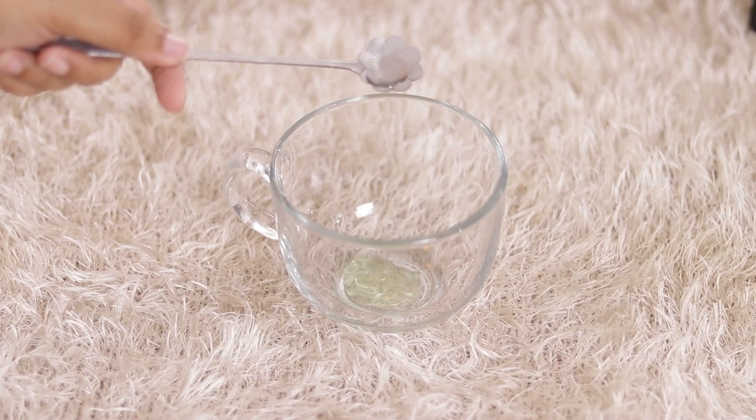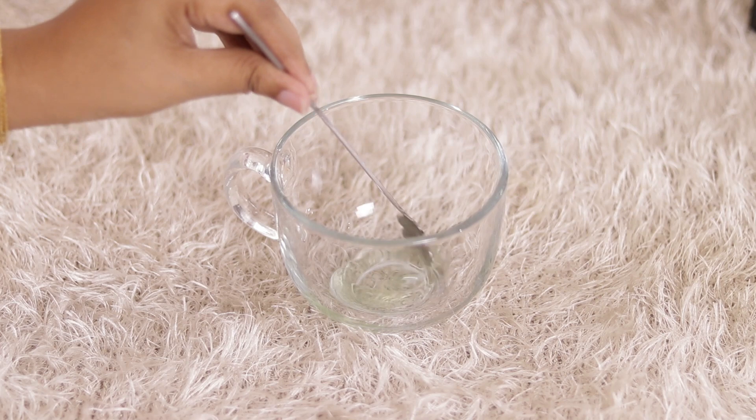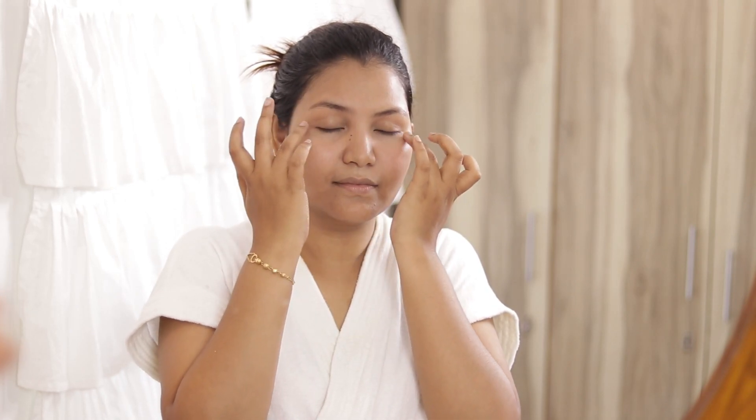The third best use is our DIY eye serum with aloe vera gel. For this, take aloe vera gel and add a little glycerine. This aloe vera gel also contains vitamin E, which is a very amazing ingredient for dark circles. You can massage this eye serum around your eye area in clockwise and anti-clockwise motions using your ring finger. This will amazingly work to reduce fine lines and also brighten your eye area. If the under-eye area is very dull, this will work amazingly.